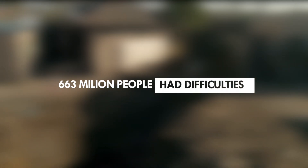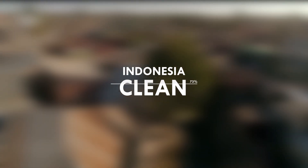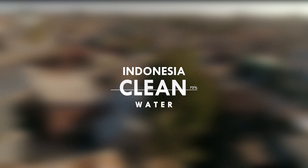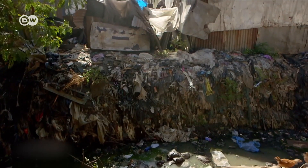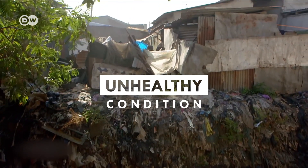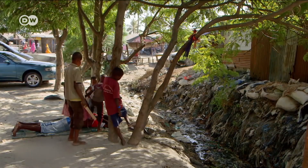663 million people in the world had difficulties in accessing clean water, and Indonesia only has 73% access to clean water, which is still far from other countries. Moreover, unhealthy conditions can be created due to inadequate sanitation and poor hygiene practices.